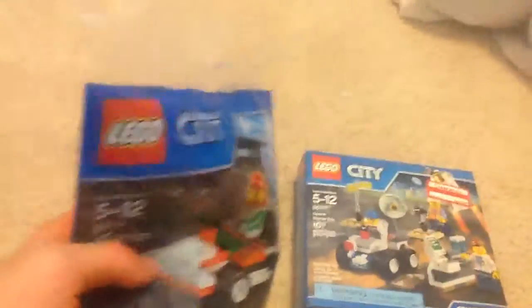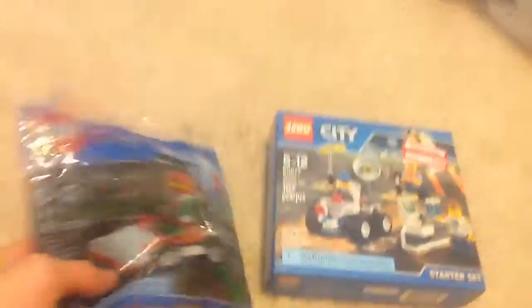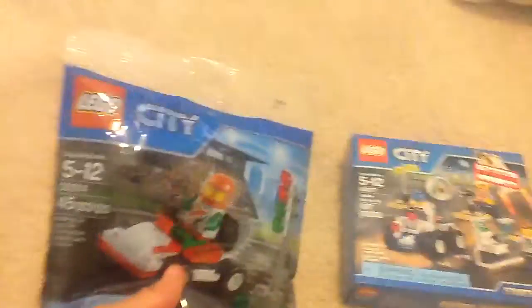So here I got this set. It is cheaper than the retail price — it was $3.49. The set name is something like go-kart, so I'll just call it go-kart for the video.